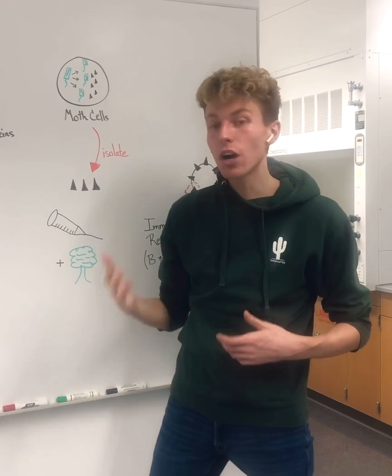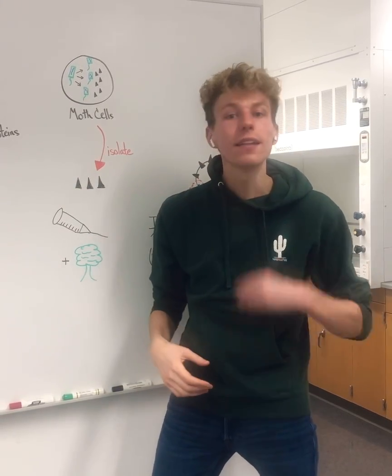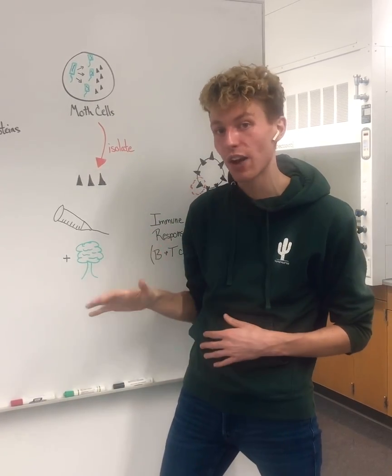When it's used as a vaccine, our body sees this spike protein and recognizes it as foreign, elicits an immune response, and then destroys it and has memory against it for any future infections.